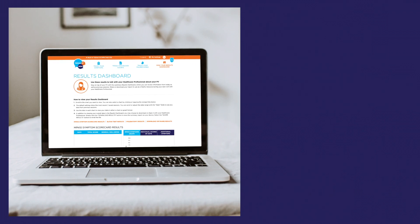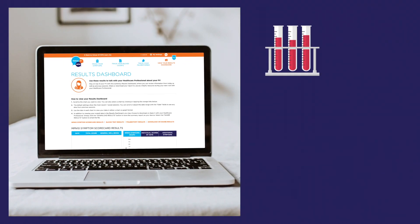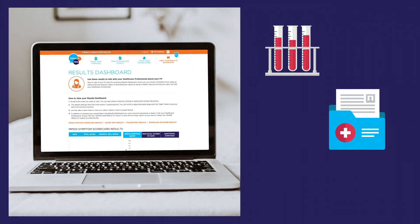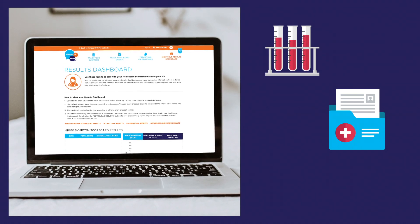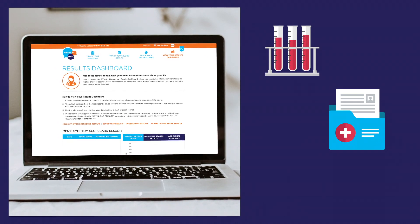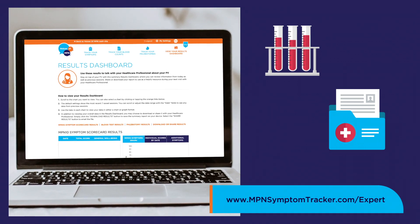Remember, this is your MPN journey and it's important to be an advocate for your own care. Because blood tests are used to both diagnose and monitor MPNs, having an ongoing record of your blood counts empowers you to have more informed discussions with your care team and helps you take a more active role in your care. You can track your blood counts using an online tracker tool like the one available at mpnsymptomtracker.com.